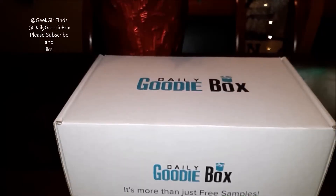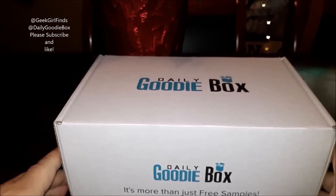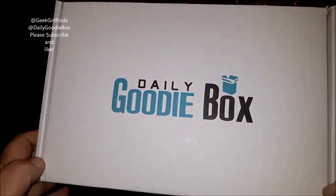Good morning, evening, afternoon, whatever time it is, wherever you are — it is December and it's another month, so it's time for another Daily Goodie Box unboxing.